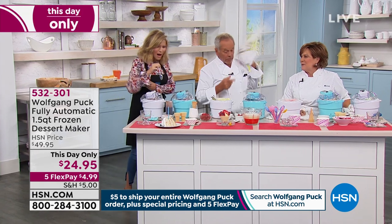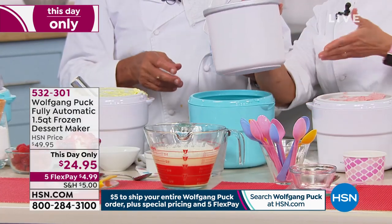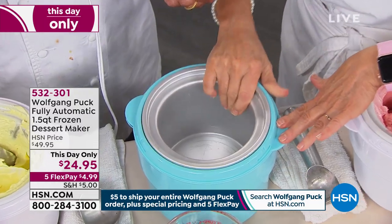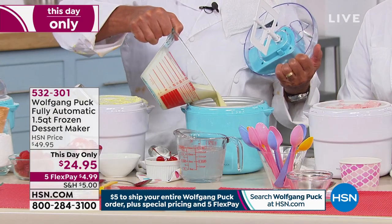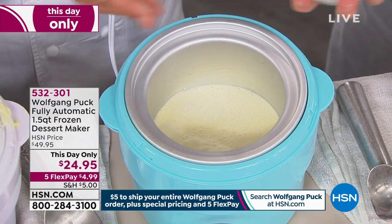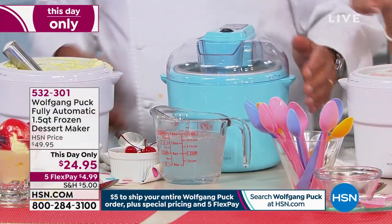You put the container in the freezer overnight — this part goes in the freezer for 24 hours. Drop that into the cute little housing. Then if it's juice, like leftover orange juice, grapefruit juice, whatever — three cups, no more than three cups. Just put it in, turn it on, and in half an hour you've got ice cream. Just like that.